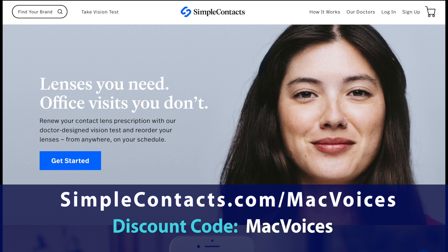Visit simplecontacts.com/macvoices and use the code macvoices to save $20 off your first order. That makes the vision test free, and you're going to love the price of your prescription refills. Let me know what your thoughts are on the vision exam process, how it worked for you, and how much money you're saving. Thanks to Simple Contacts for being the newest sponsor of Mac Voices.